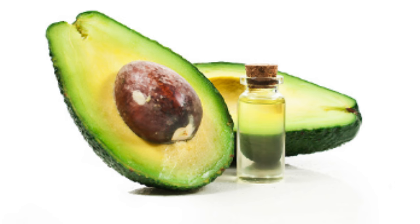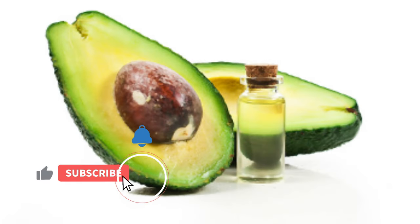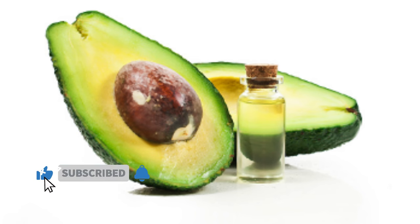Avocado oil is greatly useful in the skincare world for its amazing moisturizing, antioxidant, anti-inflammatory, healing, and nourishing properties. Get youthful, glowing skin with avocado oil.